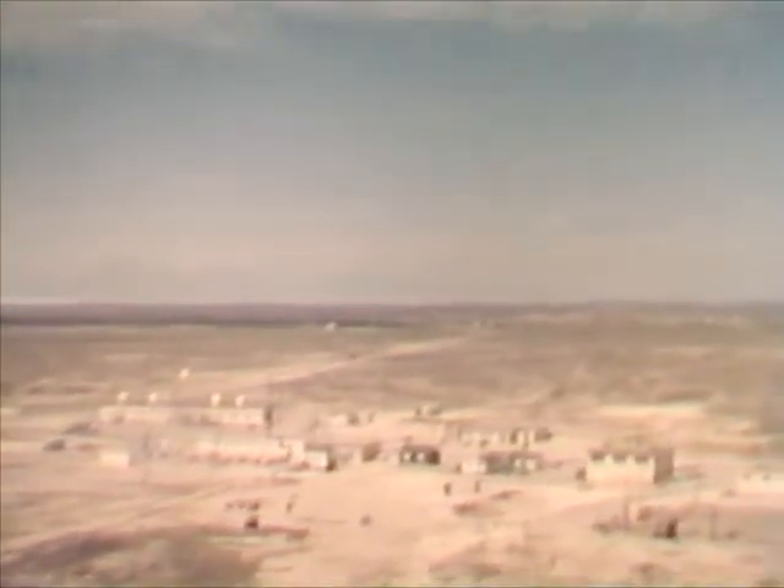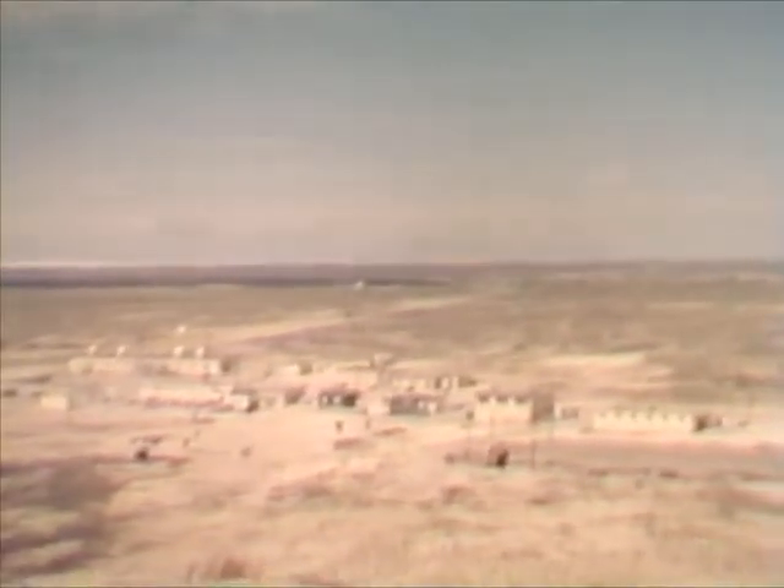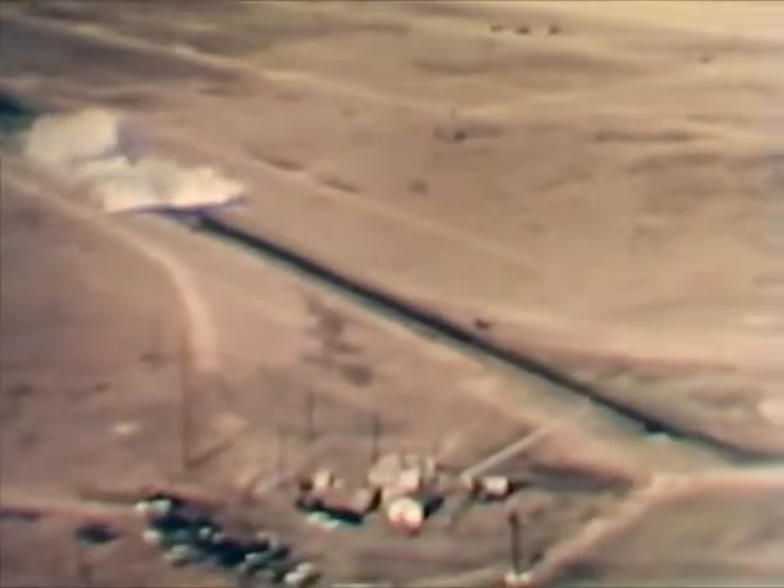This is King One Site in the Holloman area, where the main control center for tests conducted on the northern half of the range is located. At Holloman, an Air Force high-speed sled track determines the effects of extreme acceleration and deceleration on both men and missiles.